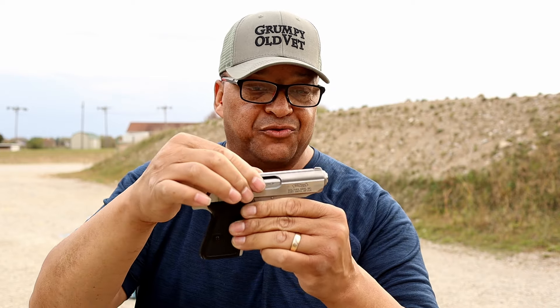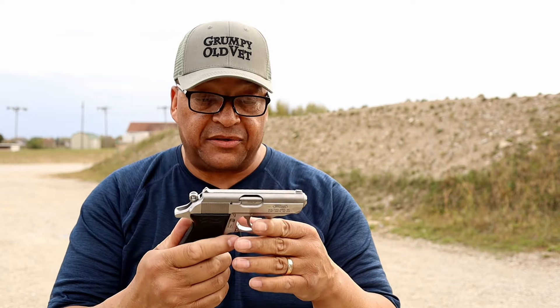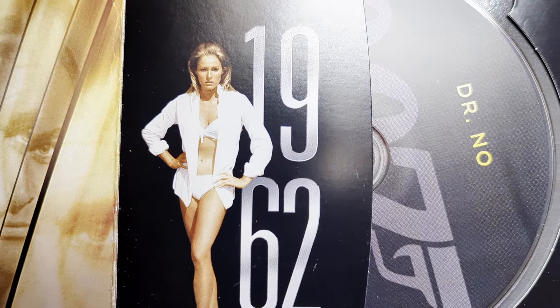By the way, I just noticed — good gracious alive — the slide-to-frame fit is really tight, hardly any movement there. That's a little bit about the Walther PPK, made famous by Ian Fleming and James Bond in 1962-ish, with the .32 ACP.